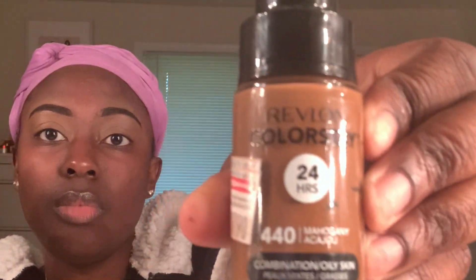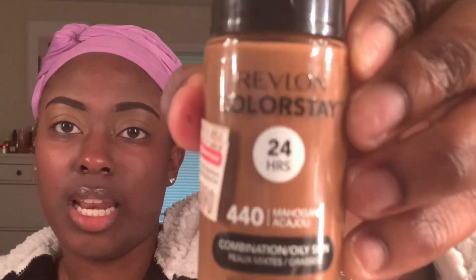I'm going to take my Revlon Colorstay, which is from CVS. All my foundation is from CVS. I don't do MAC — well, I'm lying, I do use MAC sometimes. But I would go to CVS before I go to MAC, that's just me. So I'm going to take my Revlon Colorstay like I said.